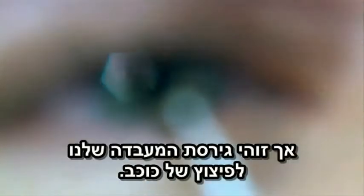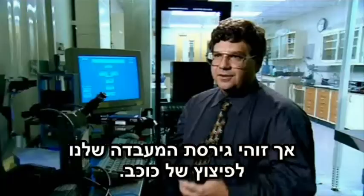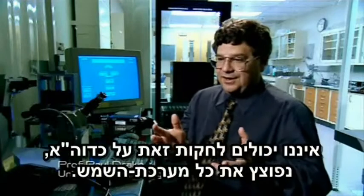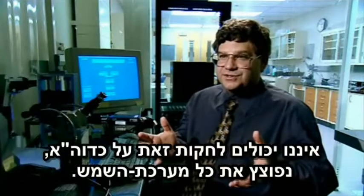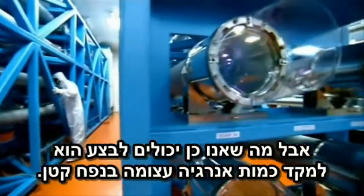It may not look like it, but this is our version of an exploding star in the lab. Exploding stars release a huge amount of energy, and we can't do that here on Earth — we'd blow up the solar system. But what we can do is concentrate a great deal of energy into a small volume.